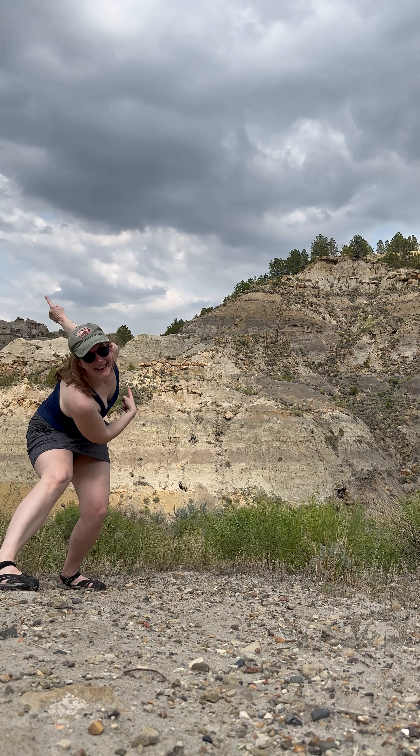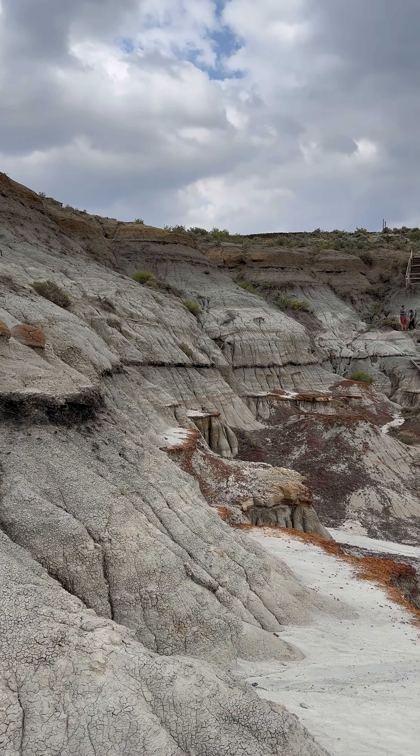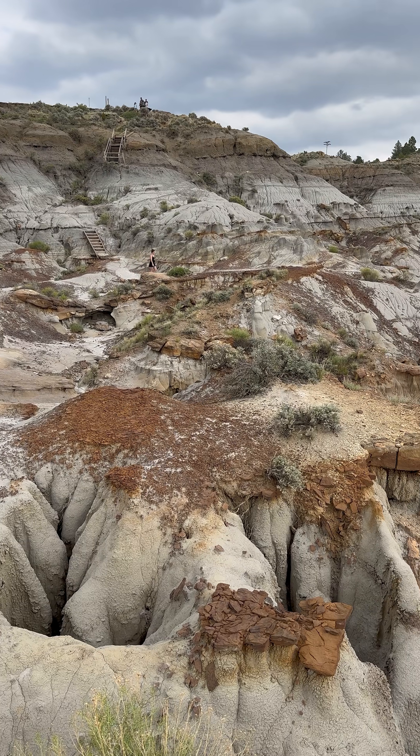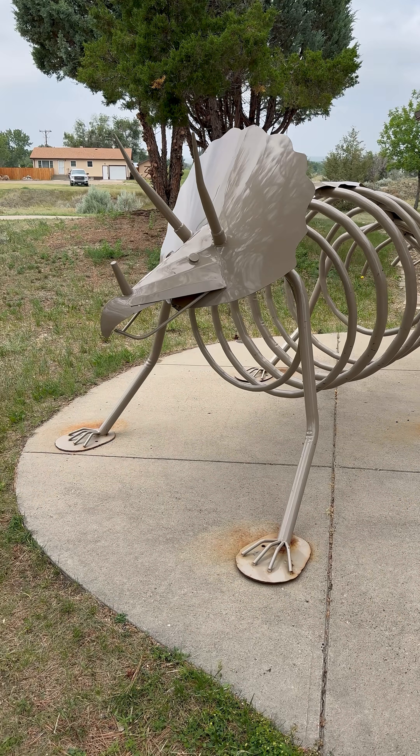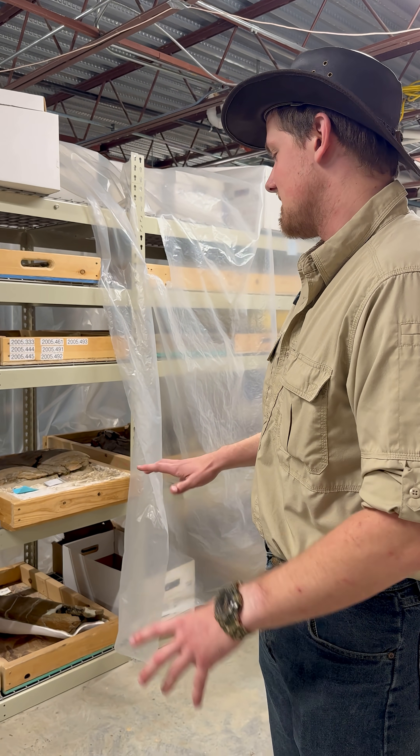My next stop on the Montana Dinosaur Trail is outside of Glendive at Makoshika State Park, which is home to at least 10 different dinosaur species. Before going off in search of one myself, I stopped by the Visitor Center to talk to Clayton Pfeiffer, the park's recreation ranger and resident paleontologist.